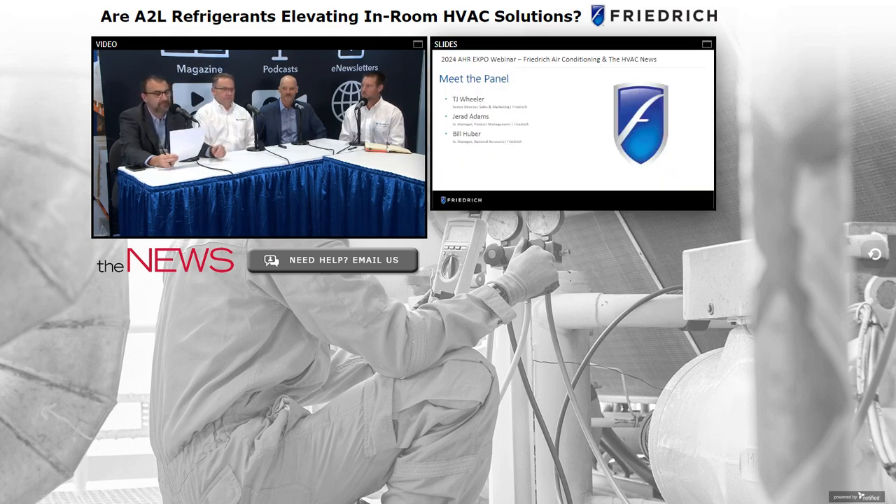Today's presenters are from Friedrich: TJ Wheeler, Senior Director of Sales and Marketing; Jared Adams, Senior Manager of Product Management; and Bill Huber, Senior Manager of National Accounts. Everyone's a senior — we're going to know our stuff today.